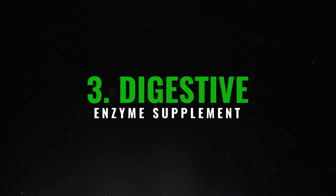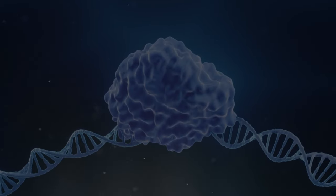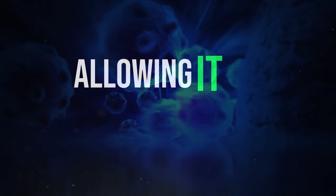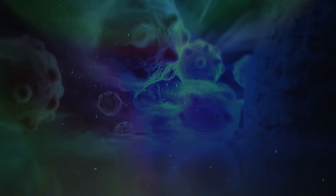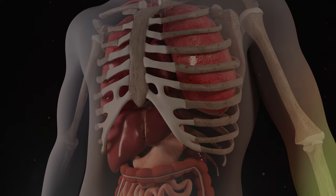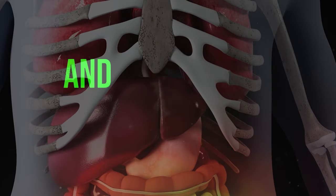3. Digestive enzyme supplement. Consider incorporating a high-quality digestive enzyme supplement into your daily routine. Take it on an empty stomach one hour before each meal, ensuring it contains purified bile, pancreatin, and betaine hydrochloride. These enzymes help thin out the bile in your liver, allowing it to dissolve excess fat and cleanse the organ. A daily dose of 300mg of CDP-choline is also recommended, as it plays a crucial role in improving the quality of your bile, the detergent responsible for breaking down fat and removing it from the liver.